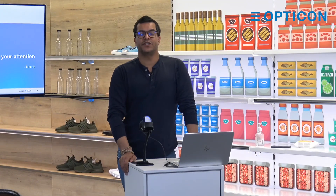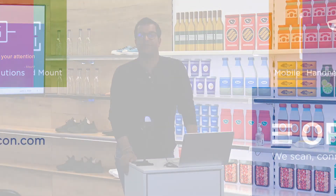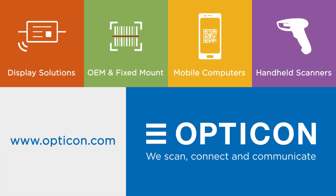Thank you very much for your attention. If you have any inquiries or need any information, please email us at sales.opticon.com. Thank you very much.